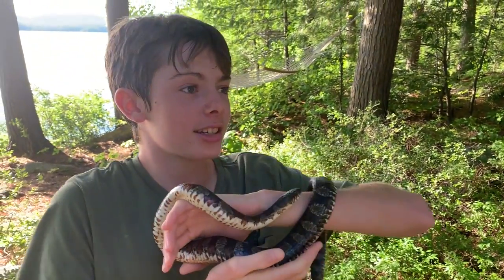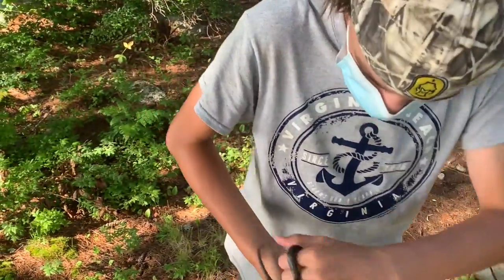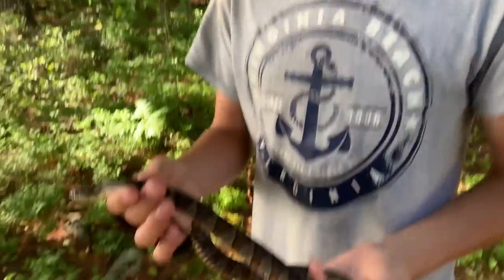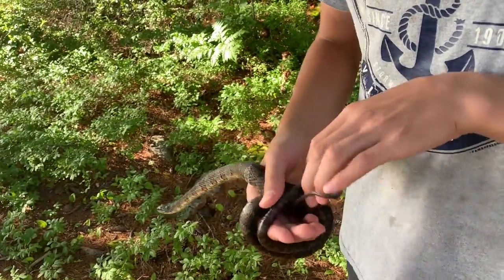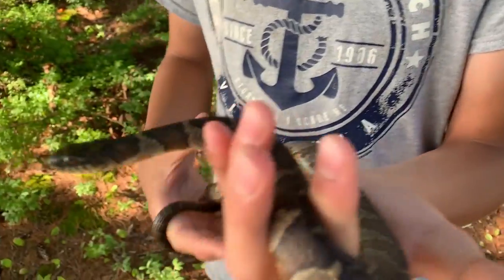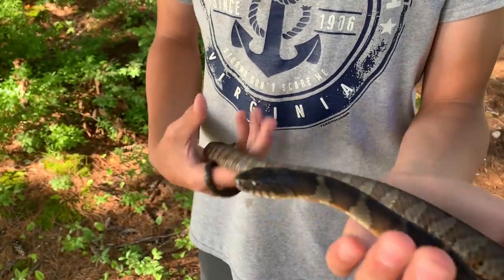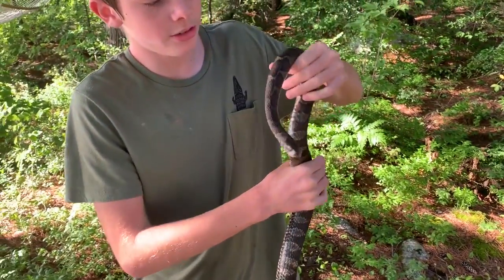Logan, tell us what these guys eat. Northern water snakes like to munch on small fish including minnows, sunfish, and smallmouth bass. They also like to eat amphibians, mainly frogs — toads, peepers, spring peepers, bullfrogs, tadpoles, pickerel frogs, leopard frogs. These guys are really cool aren't they?